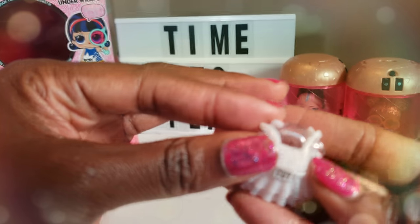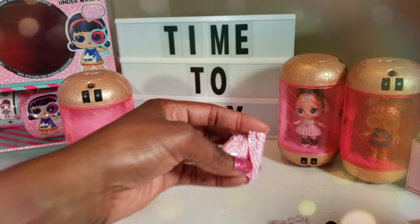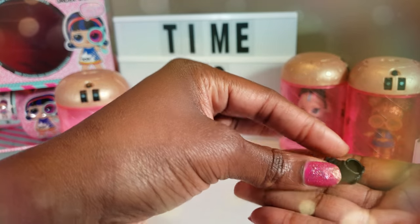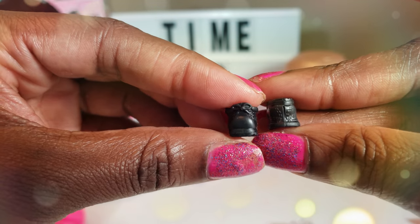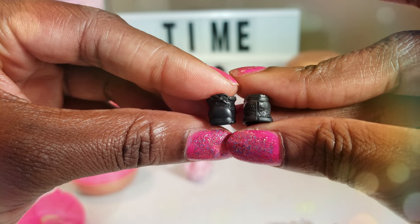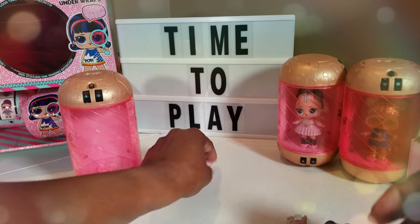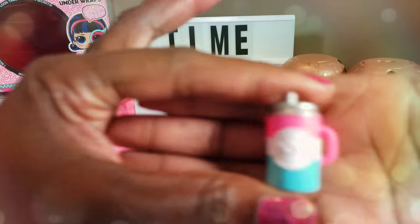She's got her little skirt and her cute little top right there. And her cute little boots with the little bows on the front. And let's see what this last thing is — her little bottle, her pop bottle.